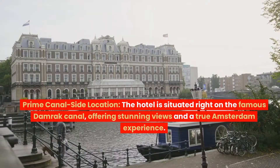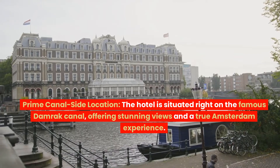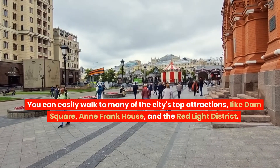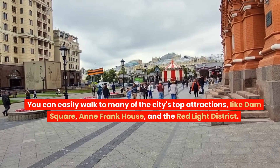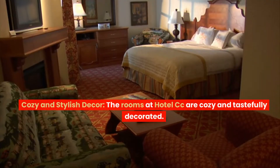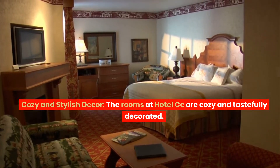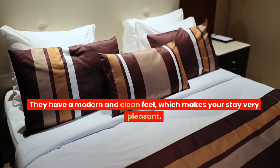Prime canal-side location. The hotel is situated right on the famous Damrack Canal, offering stunning views and a true Amsterdam experience. You can easily walk to many of the city's top attractions like Dam Square, Anne Frank House, and the Red Light District. Cozy and stylish decor — the rooms at Hotel CC are cozy and tastefully decorated. They have a modern and clean feel, which makes your stay very pleasant.